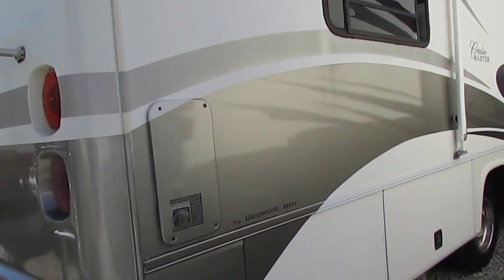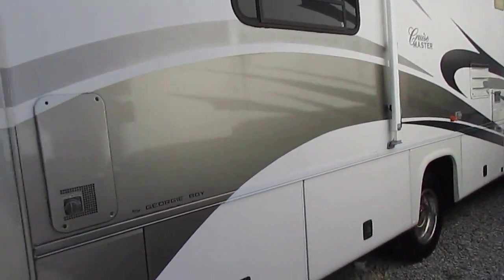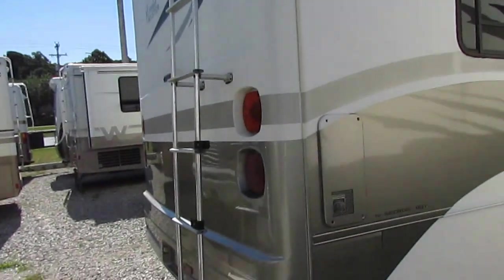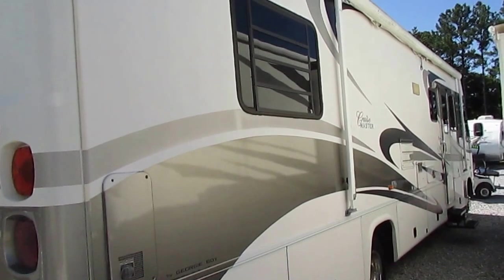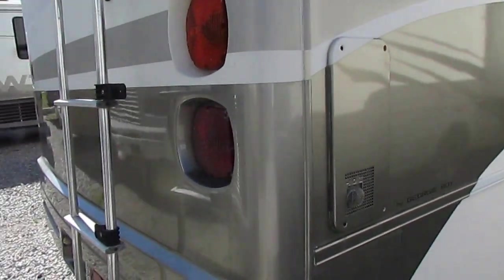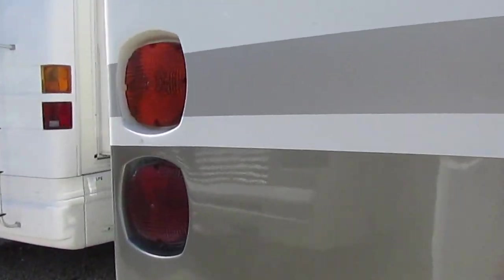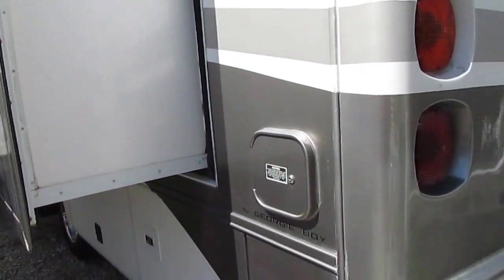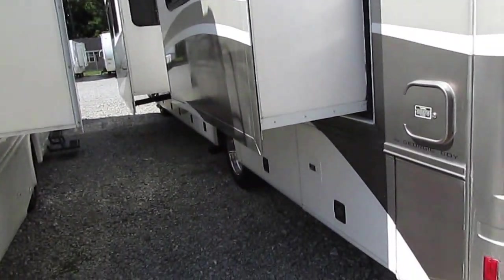34 feet is a medium-sized Class A — not too big, not too small. You can still get into state parks and older campgrounds. We've got the rear-view camera system, a 5,000-pound towing capacity hitch on the back, and basement storage. The striping and finish looks good, especially for the year model. Both slide-outs have awning toppers.